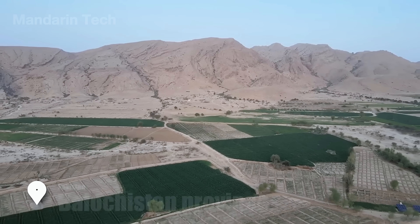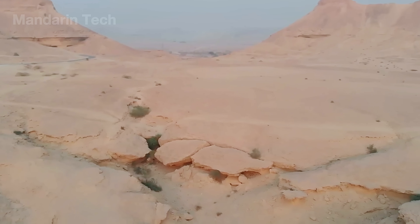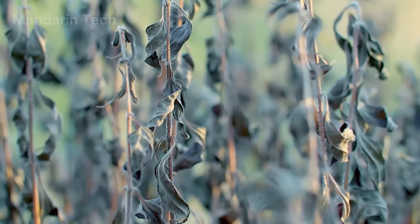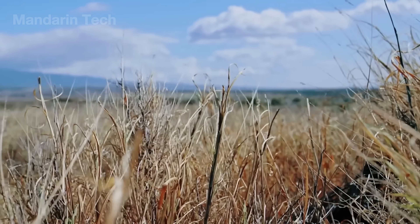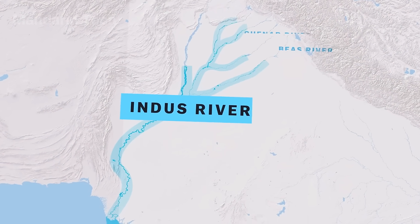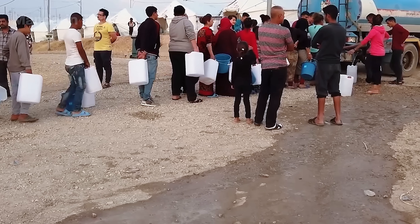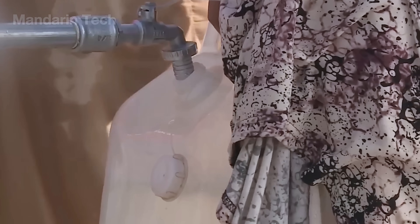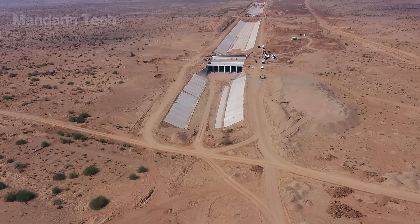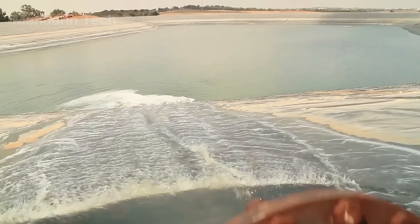For decades, southwestern Pakistan was defined by water scarcity. Vast plains lay dry and cracked, rainfall was unpredictable and brief, and extreme heat made agriculture nearly impossible across much of the region. Yet just beyond these parched landscapes flowed the Indus River, one of South Asia's mightiest water systems, while people still had to queue up for every drop of clean water. That contrast sparked a bold national decision to redirect the river inland across arid terrain and into regions long starved of water.